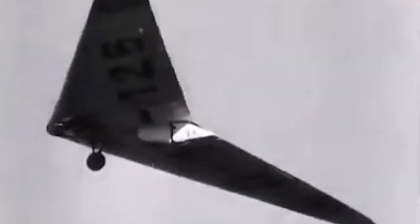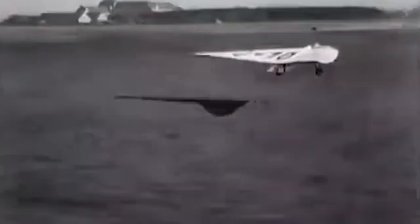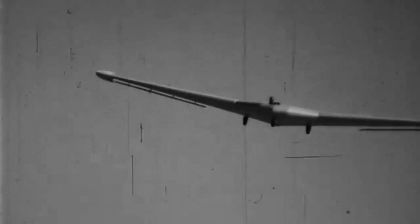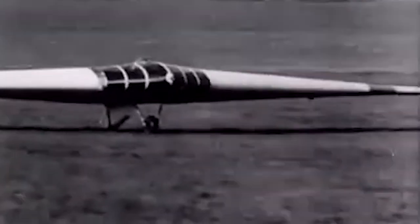Gliders already in development were deemed too expensive to be abandoned after operations, and the Army disagreed with such expenses. CG-4A gliders cost about $15,000, and recovery attempts by special aircraft were often dangerous or impossible to achieve. Gliders often landed on uneven terrain or small areas where it was incredibly hard to retrieve them and have them fly again.